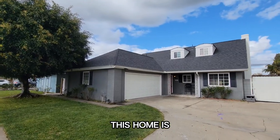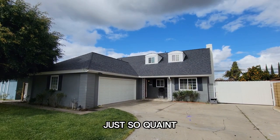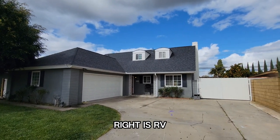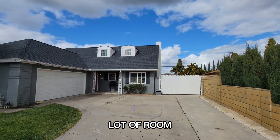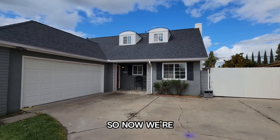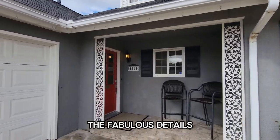This home is a two-story home. I love those windows — just so quaint. Then you have the two-car garage, and on the right is RV potential. There is a lot of room here; you can have multiple cars or an RV. So now we're going to go inside the house so I can show you all the fabulous details.